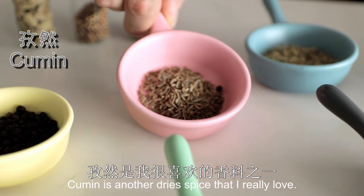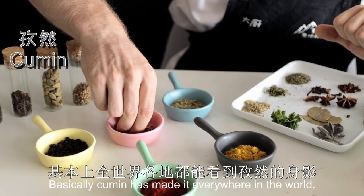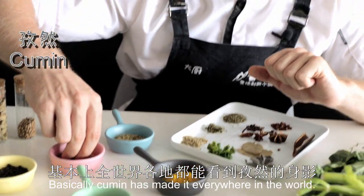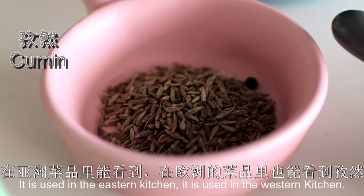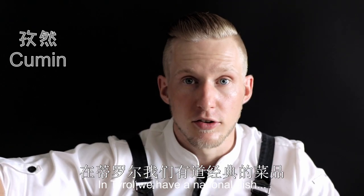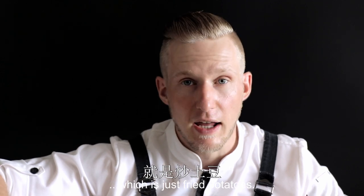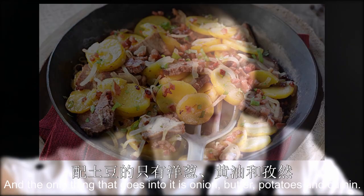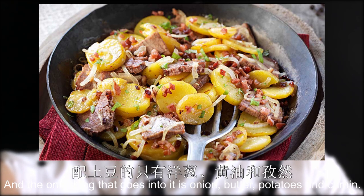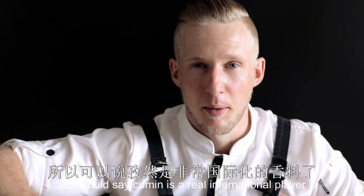Cumin is another dried spice that I really love. Basically, cumin has made it everywhere in the world — it has been used in the Eastern kitchen and it is used in the Western kitchen. In Tirol, we have a national dish which is just fried potatoes, and the only things that go into it are onion, butter, potato, and cumin. So I would say cumin is a real international player.